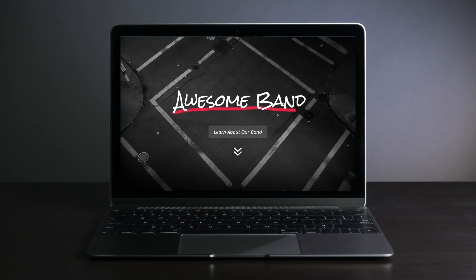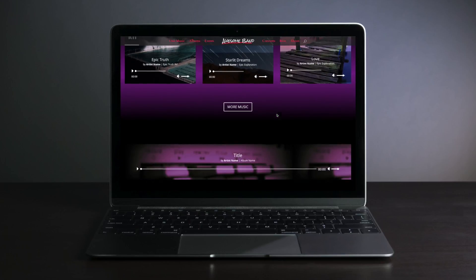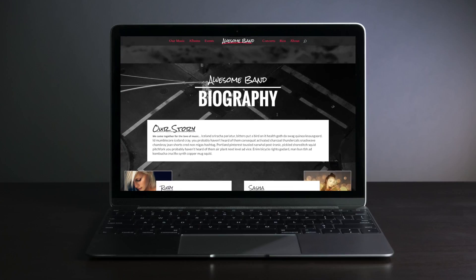If you're looking for the best and easiest ways of building a high quality website but aren't sure where to start, I've got you covered.